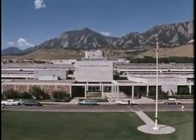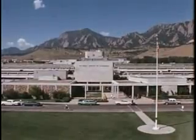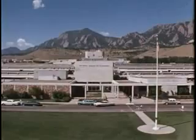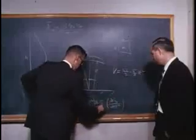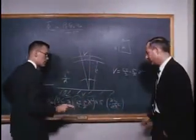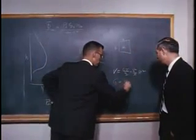Here are the Boulder, Colorado laboratories of the National Bureau of Standards. One of these, the Central Radio Propagation Laboratory, conducts basic research in the Earth's ionosphere and upper atmosphere and in space. To Dr. Kenneth Bowles, a physicist with the Boulder laboratories, goes the credit for solving the problem. Here he confers with a colleague.